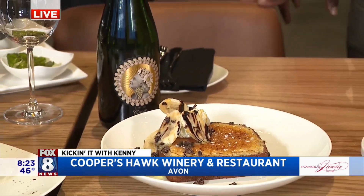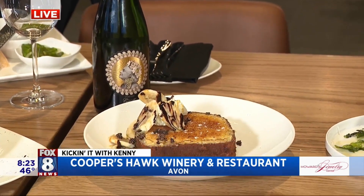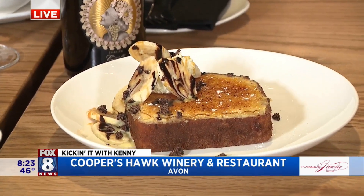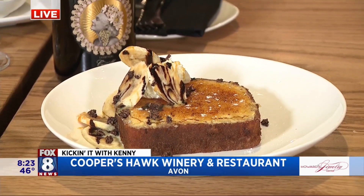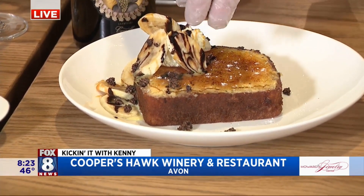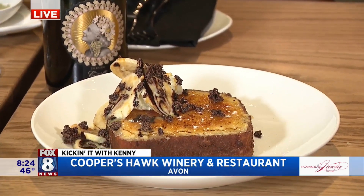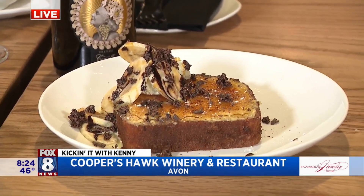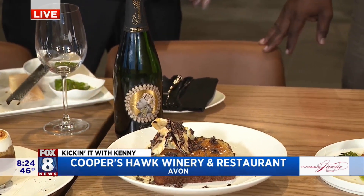And then over here, bubbles and brunch. This is an awesome dish — we call this one caramel crème brûlée French toast. Imagine French toast with a crème brûlée filling inside, topped with sugar, and then we brûlée the top. To finish this dish off and make it even more decadent, we add some homemade crunchy chocolate and really high-quality chocolate shavings. Our brunch and bubbles menu is available on the weekends — the bubbles are all our bubbly sparkling wines, paired with brunch items.